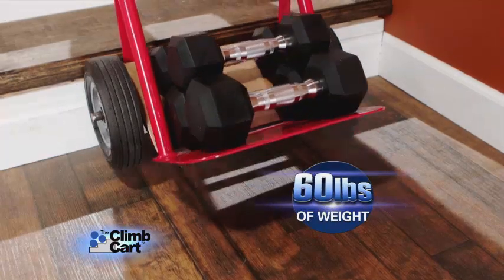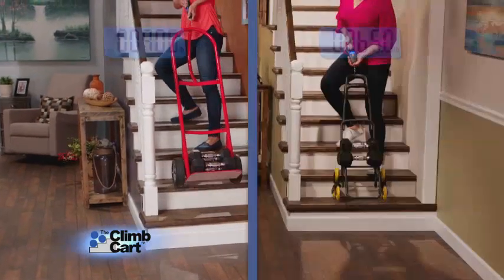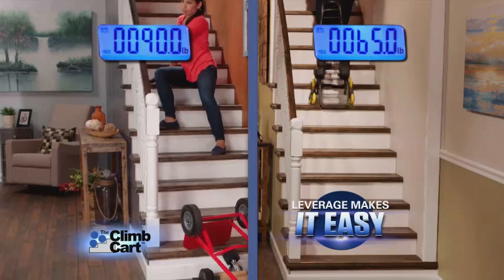We placed 60 pounds of weight on this two-wheeled hand cart, but lifting it over stairs was 90 pounds. Impossible! But Climb Cart's six-wheel design creates a lever, and made this exact same load 25 pounds lighter.